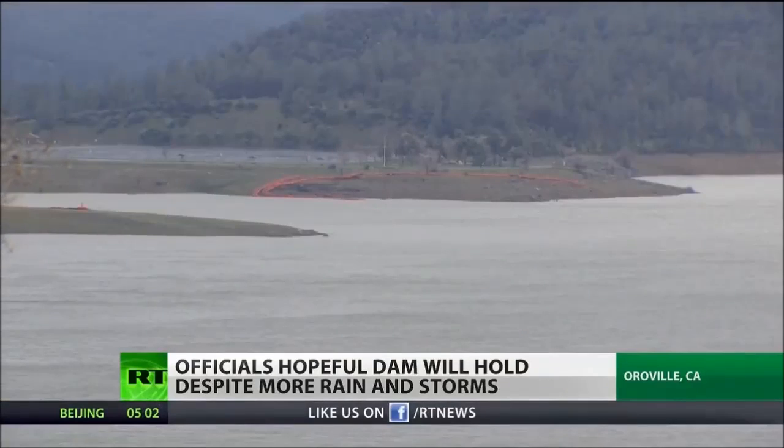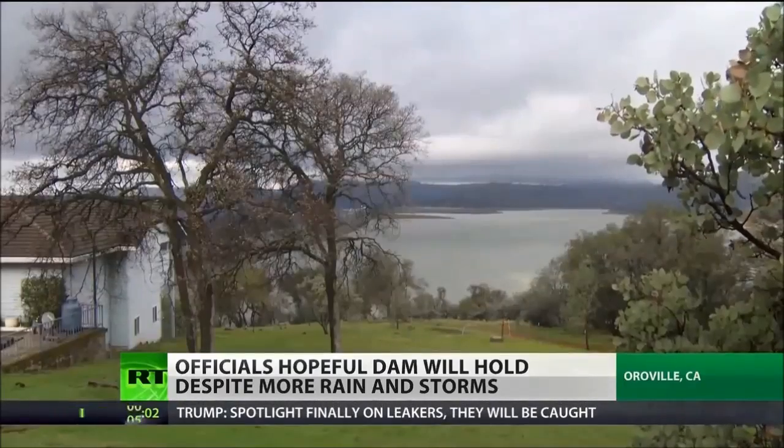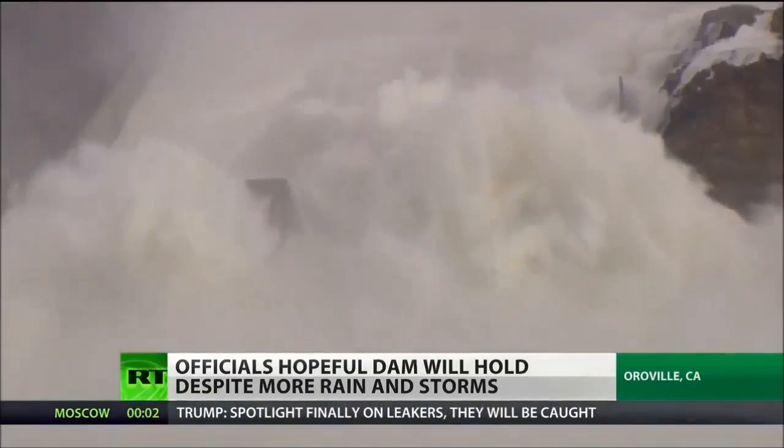Inside the reservoir, the water level is now around 860 feet, giving 40 feet of wiggle room for this winter storm. The capacity is 900.